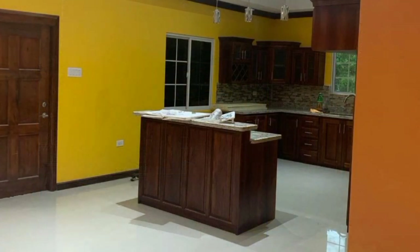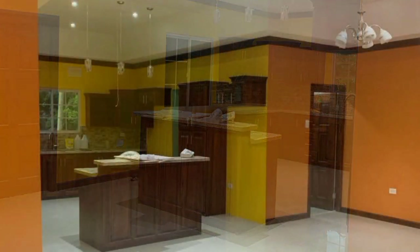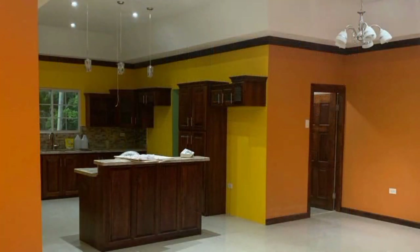Fitted with well-crafted cabinetry, an island, and a beautiful backsplash to contrast the perfectly selected granite countertops.